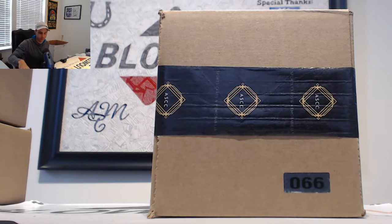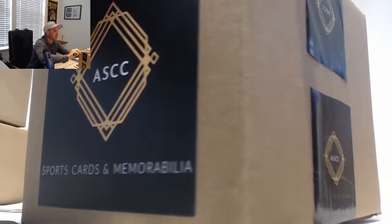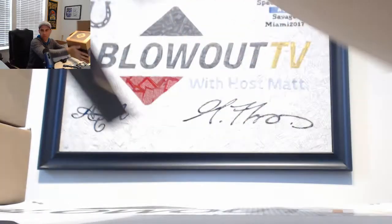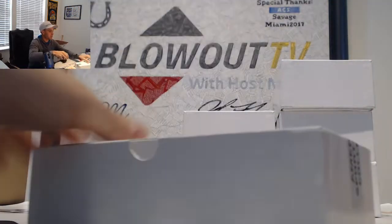All right guys, this is American Sports Card Collective, round number one, case 66 — Route 66 — on our way to getting through the rest of these cases. Hit draft style, Eric has number one pick here in this first round. Just in time for Route 66. All right, here we go.